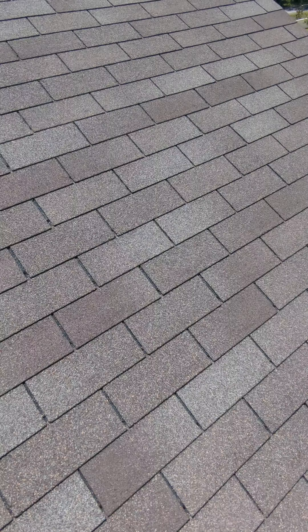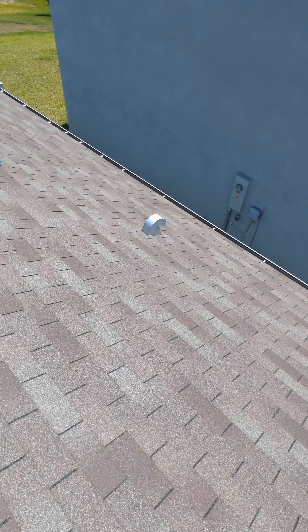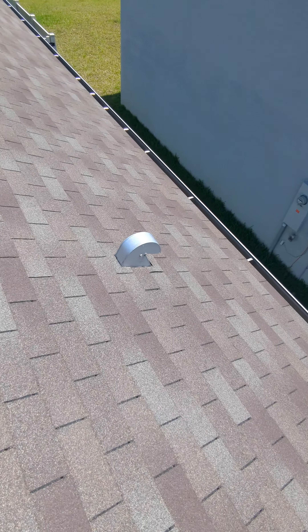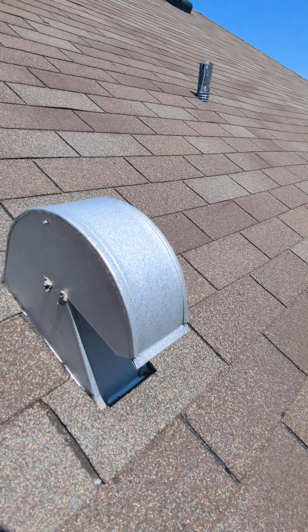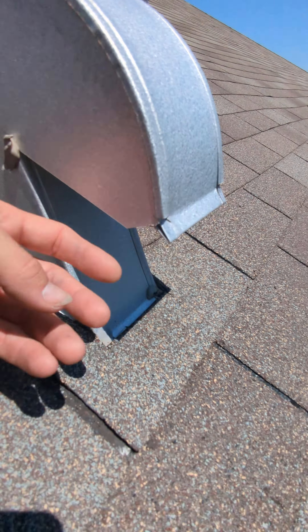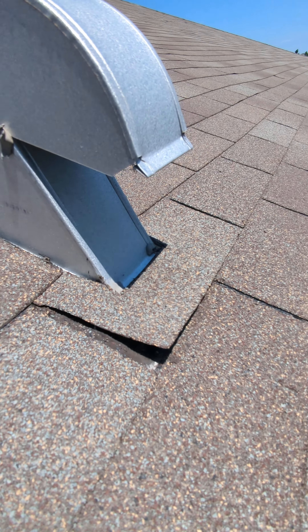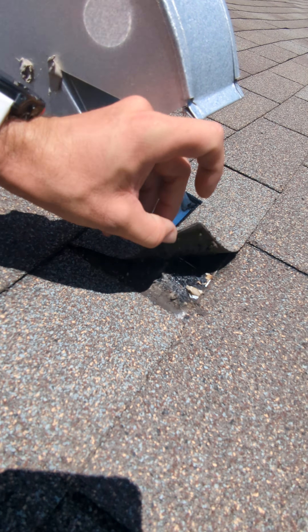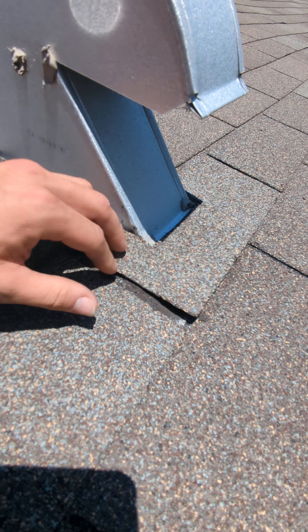These vents — there is no screen on this one. That screen is missing, which is needed to keep rodents from getting in. This section over here is wavy; the lines are crooked — crooked as a politician. So yeah, this roof is all jacked up.